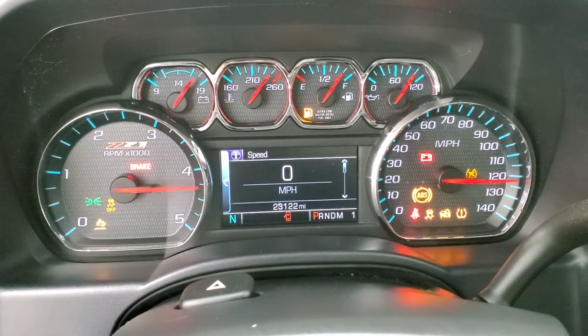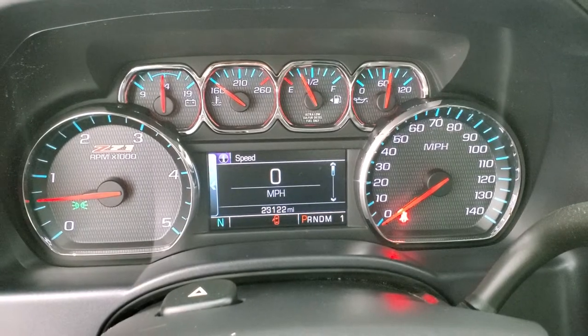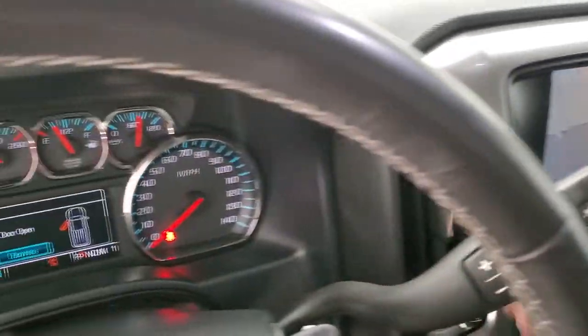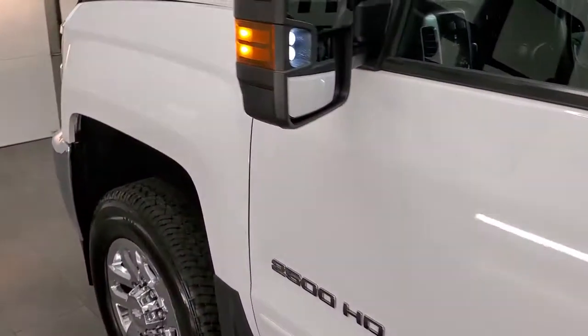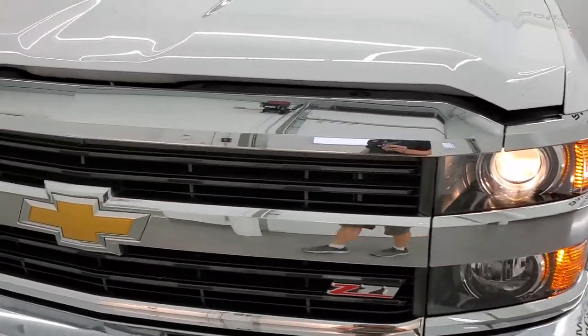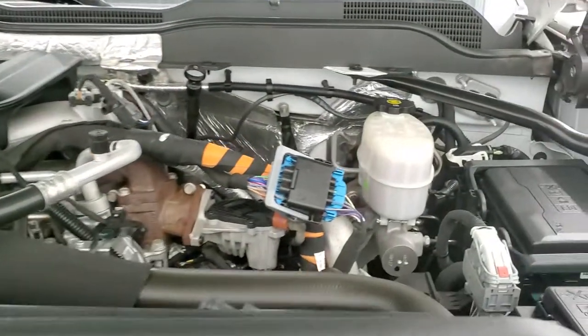I always like showing the instrument cluster here to show you that there are no check engine lights or anything like that. This is also where your backup camera shows up on your screen. I would personally like to thank you for checking out the video today, and hopefully from this HD video you will have been able to tell just how clean this truck is all the way around and verify its quality and condition.